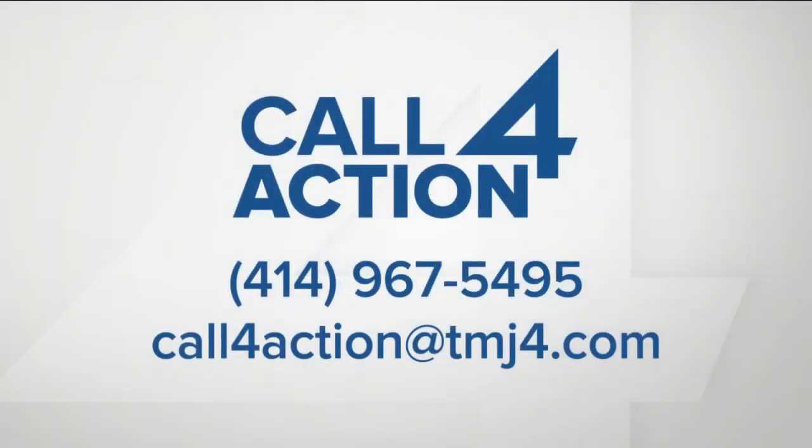If you are running into a consumer problem and not sure where to go, start with our Call for Action office. They're there to help you. You can contact them using the information right there on your screen.